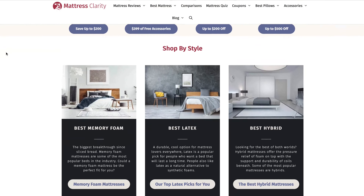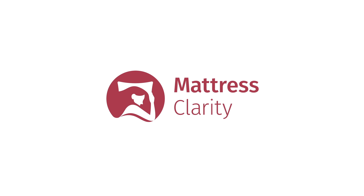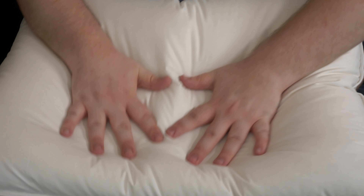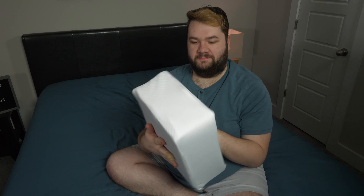If you want to read more in-depth information about pillows, mattresses and bedding, you can find it at mattressclarity.com. And I've also put some coupons to some of my favorite pillows down below. One important thing to note is that we may earn a bit of commission if you choose to buy through our affiliate link in the description below. This helps us maintain our testing operations and keeps all of our content free to you.